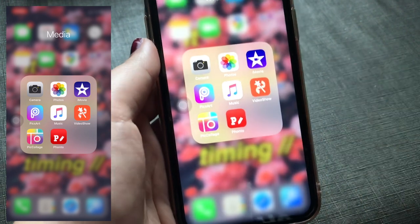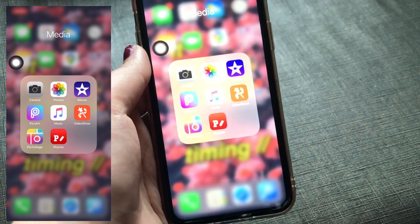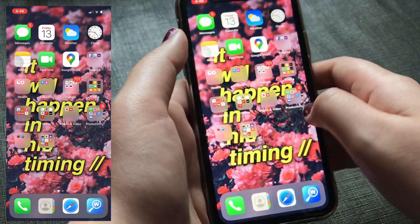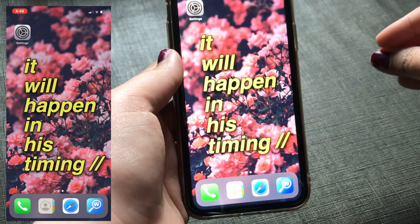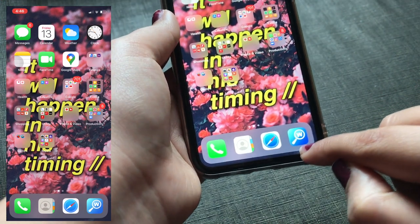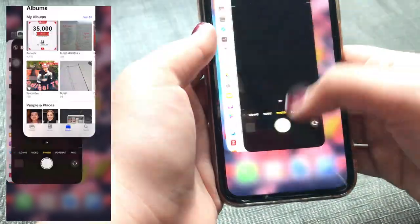If you want a video where I show how I edit and film my videos on iPhone and iMovie, please comment below and I'll definitely make it — in Hindi, for Indian upcoming YouTubers. That was everything on my iPhone 11. The four dock icons are Call, Contacts, Safari, and my Dictionary app — I love learning new words so I always have a dictionary on my phone.